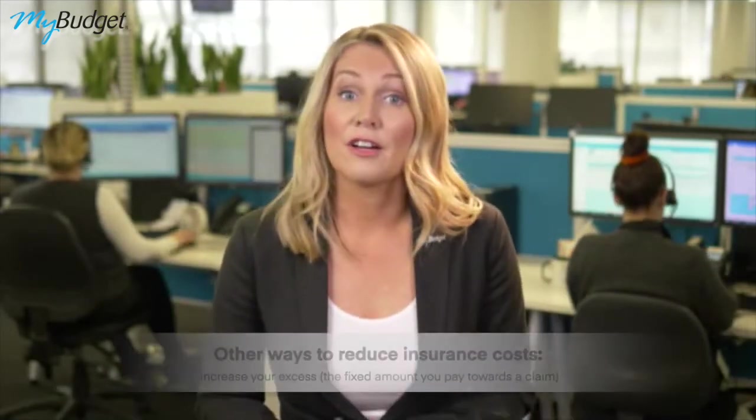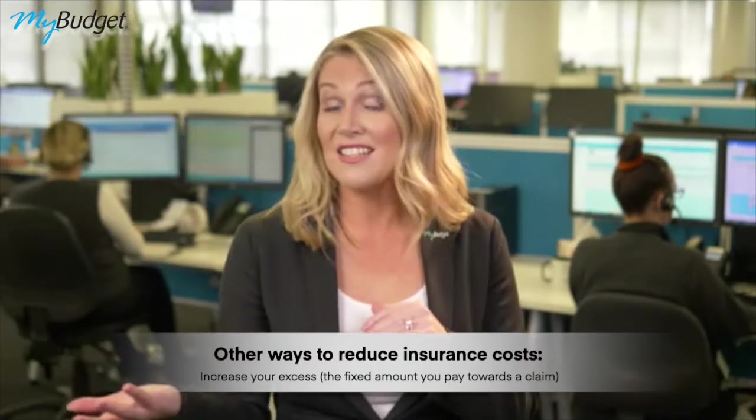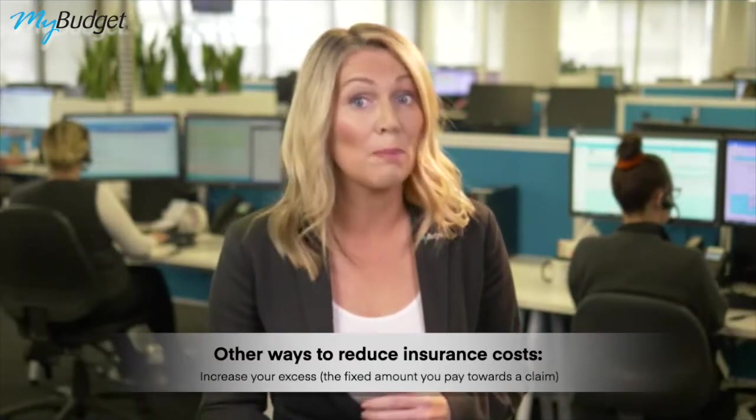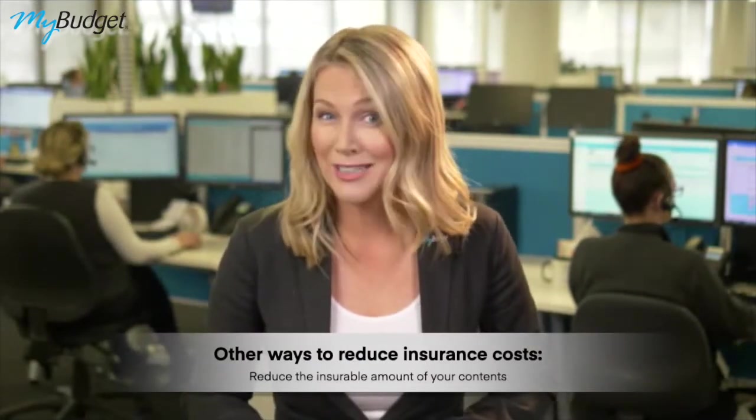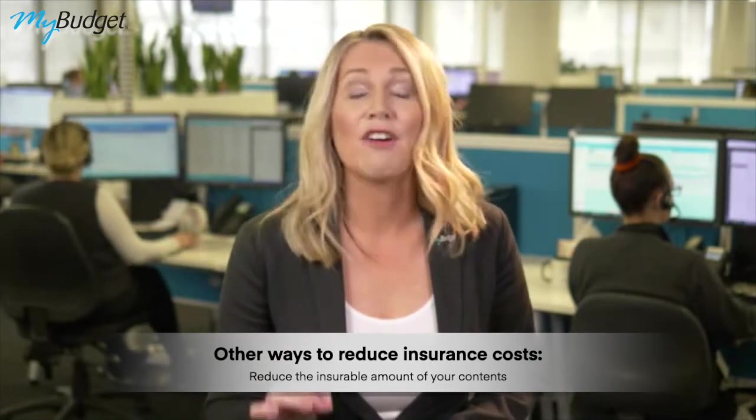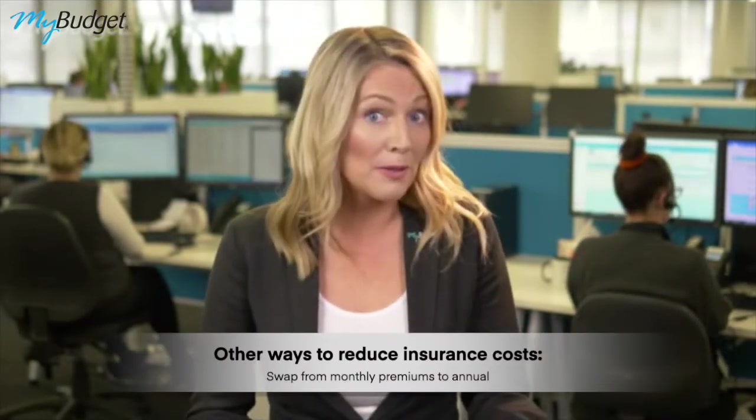Of course there are other ways you can reduce your insurance costs too. For example, you could increase the excess — that's the fixed amount you pay towards a claim. If you have a lot of emergency savings to fall back on, you could also reduce the insurable amount of your contents, but I would only do that if I knew I had enough savings to cover potential losses. You could also swap from monthly premiums to annual.